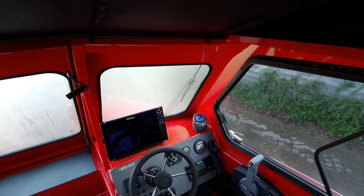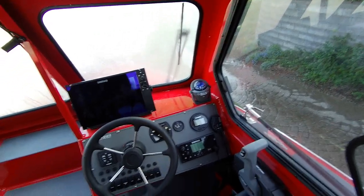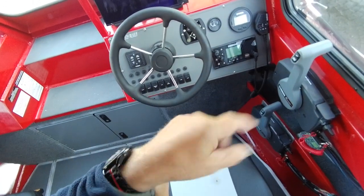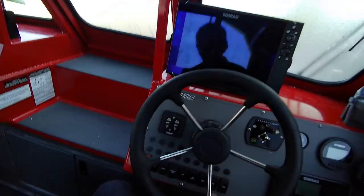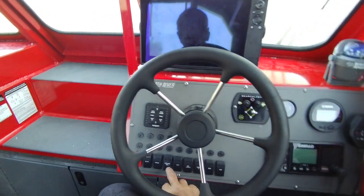6-gauge wire, put 40 gallons in. Spot Go light is right there. Your auxiliary switch — the one far over — is for your rear deck light. You've got your dome lights. I've got the battery off right now — dome light, interior lights — I'll show you all that on the water.